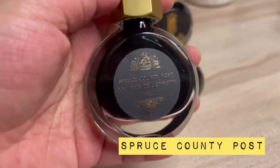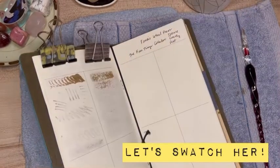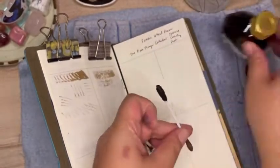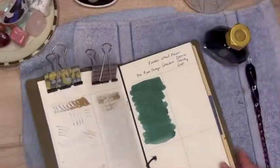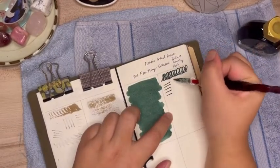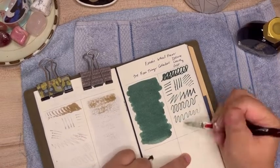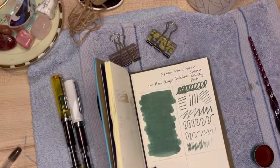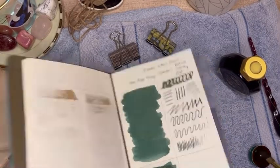The last ink in Ferris Wheel Press's Finer Things collection is called Spruce County Post, and it's a deep, warm pine green. For me, Spruce County Post is also a Baguio color, because it really reminds me of how the pine trees look. It also reminds me of the paint scheme from cottages found in Camp John Hay — when I was growing up, those cottages were painted white and green, and this green really reminded me of that. This shade also reminds me of the color of our school uniforms in elementary school.